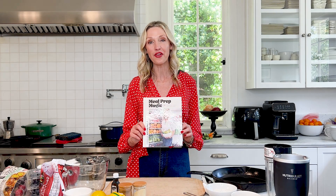Hi, I'm Katherine McCord, the founder of Weelicious and the author of Meal Prep Magic. I am thrilled to be here today with the Melissa's community to share three of my favorite recipes from the cookbook and tell you a little bit about it.